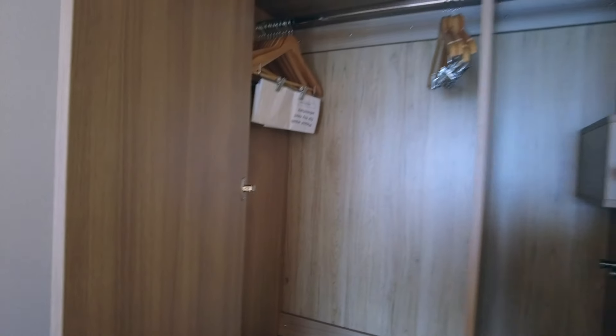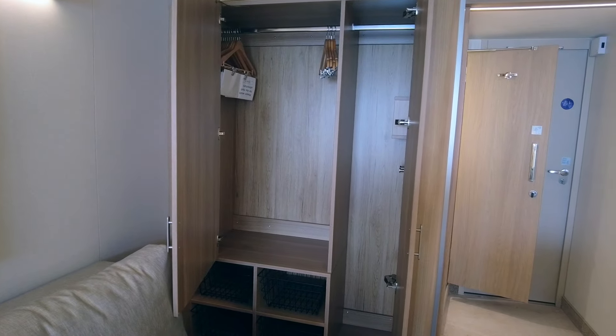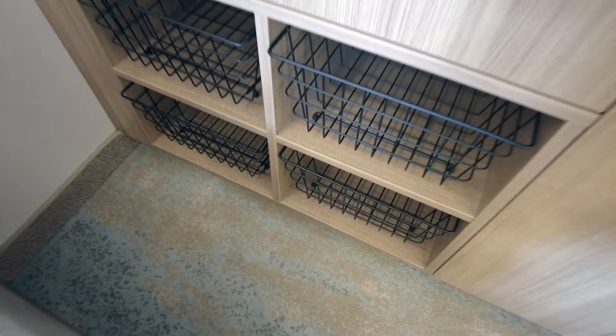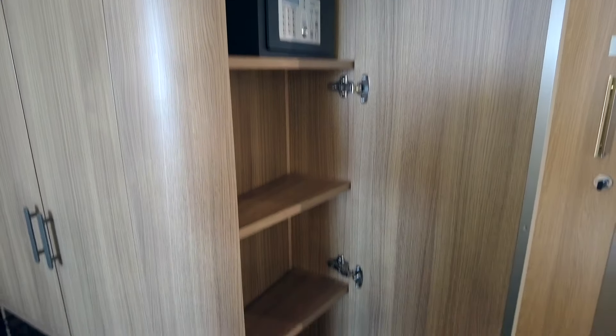You can see two hanging areas for storage. Down below the closet, we do have some baskets for storage space as well. And then hidden behind the mirror, we have more storage along with a small safe.